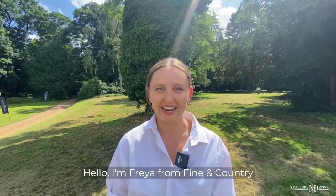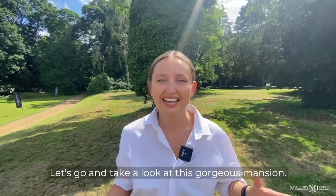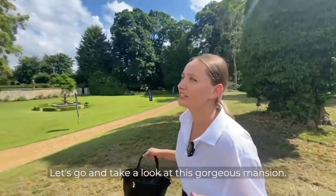Hello, I'm Freya from Fine & Country, and on this beautiful day is Pitwell Hall's launch event. Let's go and take a look at this gorgeous mansion.